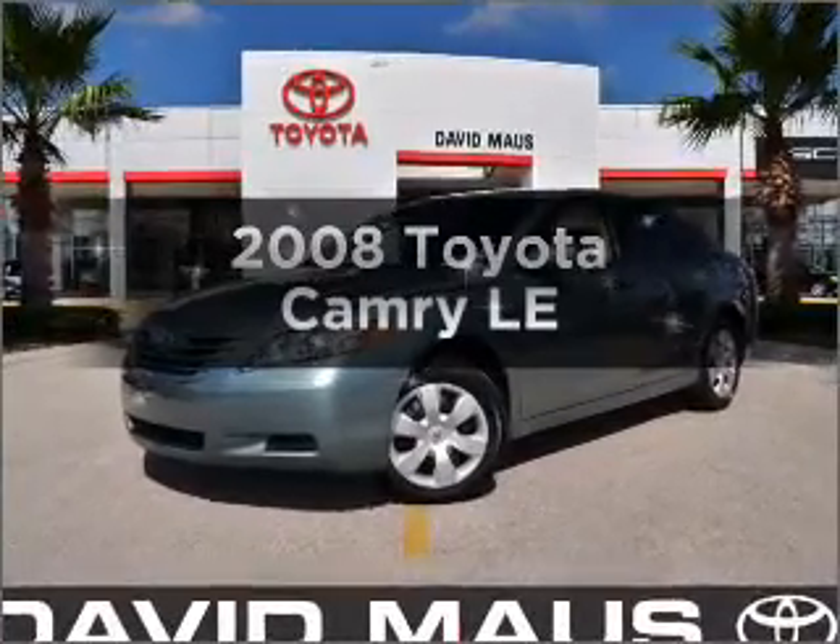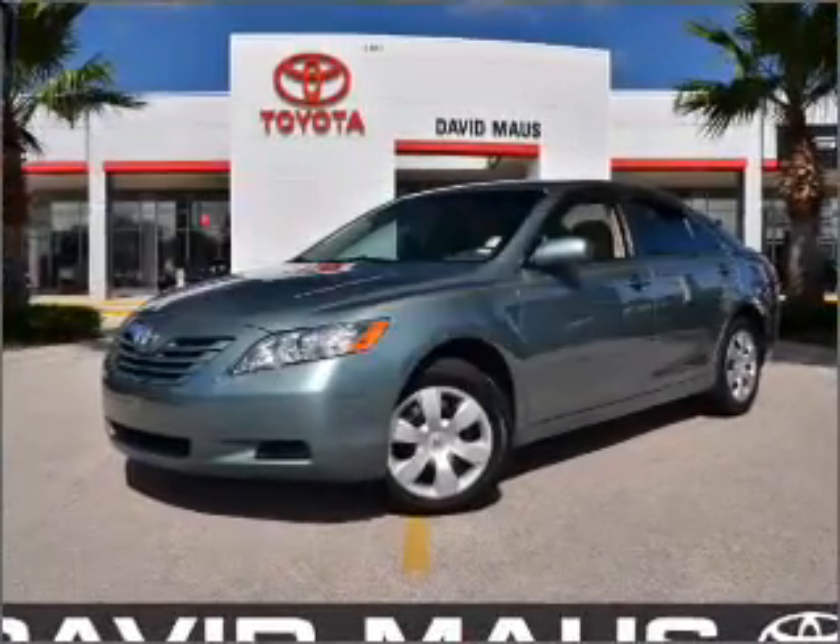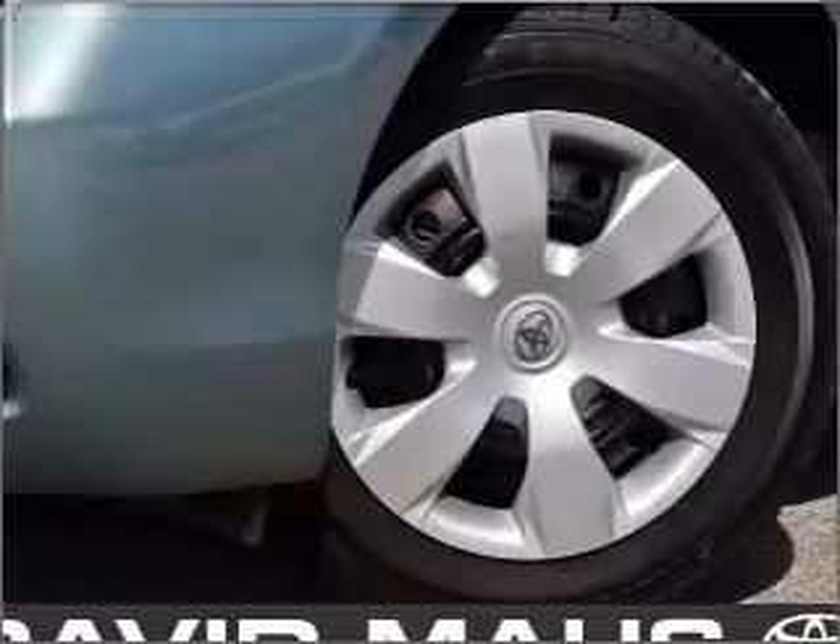Get noticed in this 2008 Toyota Camry. Travel the roads in style and comfort in this great vehicle.